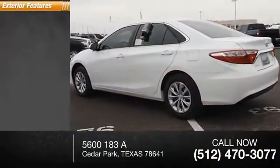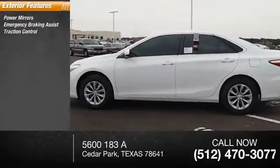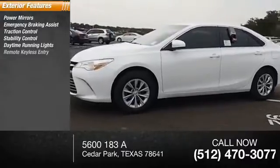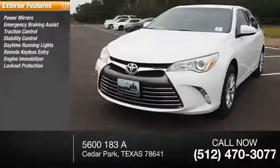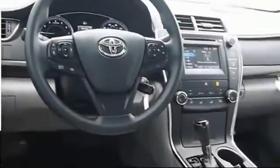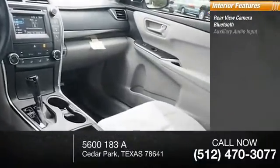Here are some of this vehicle's great options: power mirrors, emergency braking assist, traction control, stability control, daytime running lights, remote keyless entry, engine immobilizer, lockout protection, outside temperature gauge, remote trunk release. Inside you'll find a rearview camera and Bluetooth.